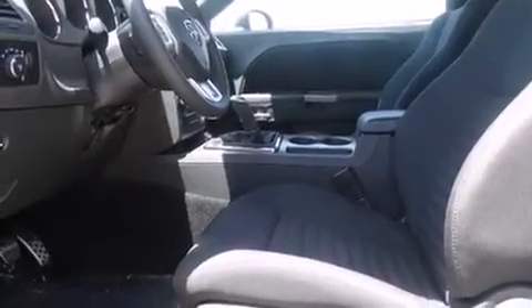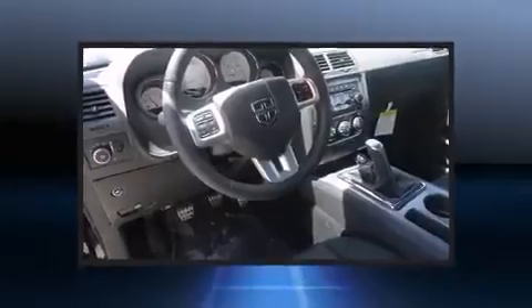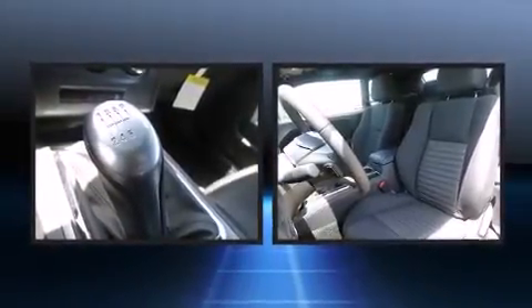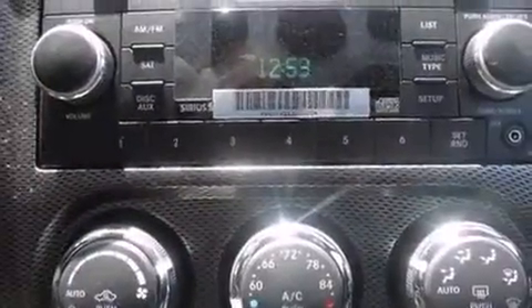It's equipped with tons of terrific amenities but it won't break your budget, such as remote keyless entry, one-touch window functionality, an automatic dimming rearview mirror, and more. Dodge also prioritized safety and security with features such as dual front impact airbags.